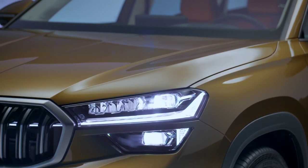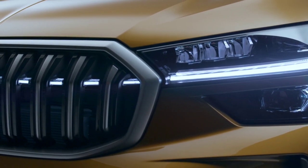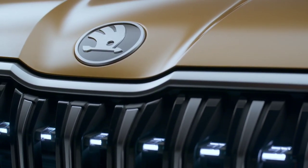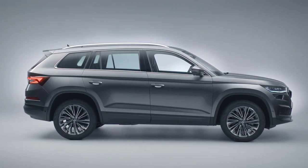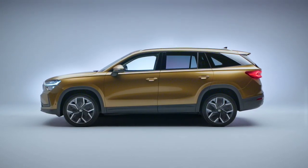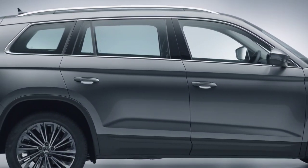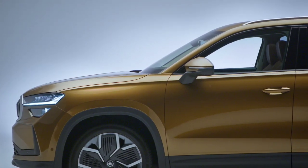Starting on the outside, Škoda has stretched the Kodiak by 2.4 inches to achieve an overall length of 187.3 inches (4,758 mm) while keeping the wheelbase intact at 116.9 inches (2,971 mm). Rather unusual for a new generation vehicle, width has decreased by 0.7 inches (18 mm) to 73.3 inches (1,864 mm), while height is down by 0.6 inches (17 mm), now at 65.3 inches (1,659 mm) compared to the model it replaces.